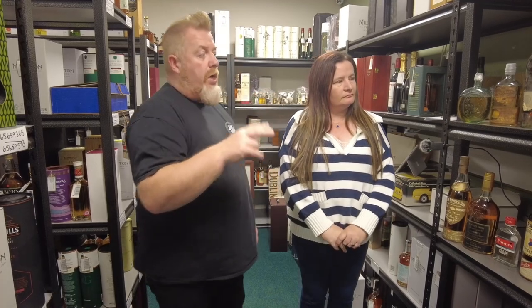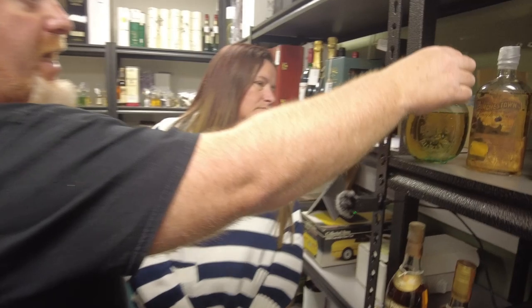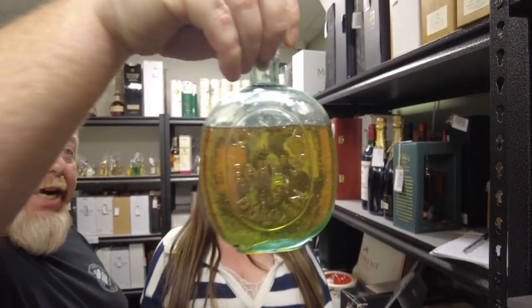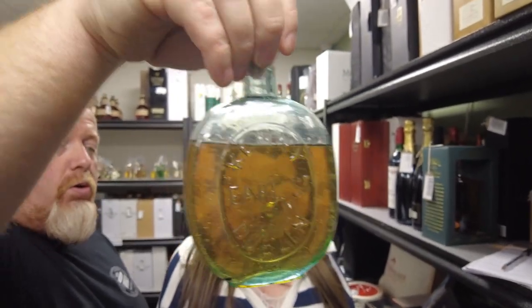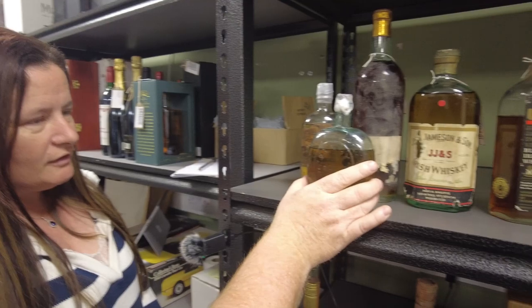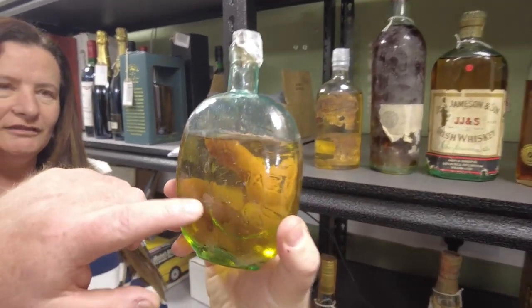Two of the bottles we're currently working on that aren't in this auction, that we're doing a wee bit more homework on — this bad boy here. It says Kenny, Earl Street, Dublin, and other than that it says nothing. It is an old, old bottle and it looks like it's on the lean. There's all sorts of occlusions in the glass itself — bubbles in the glass.